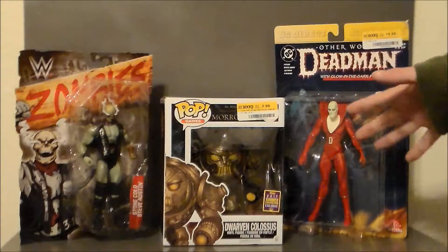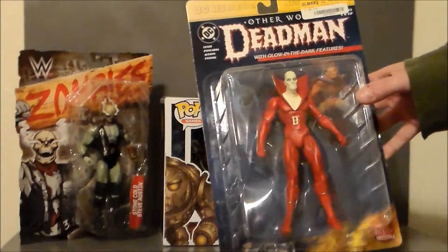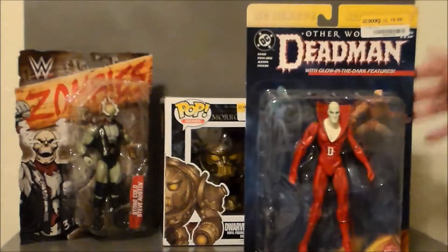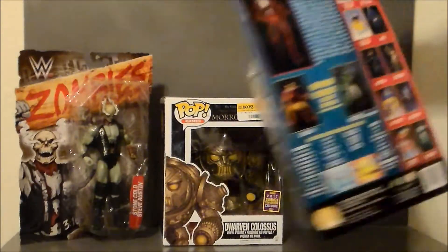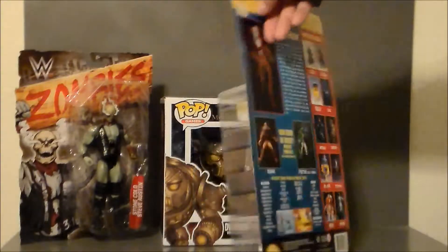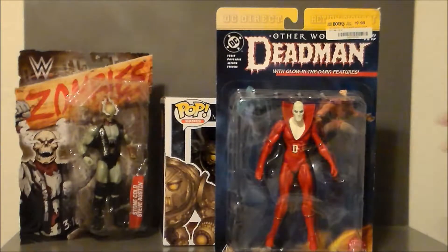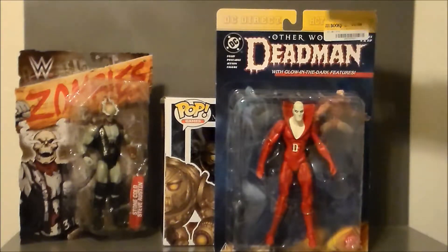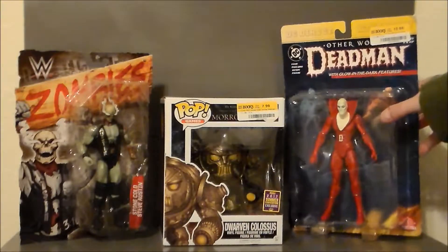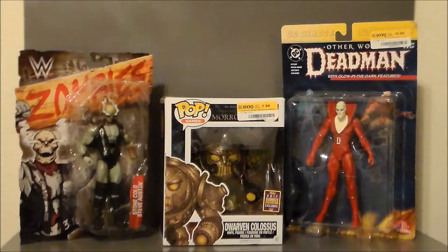I also picked up another figure for 31 Horror Toys in 31 Days. It's Dead Men from DC Direct, and it's got the glow-in-the-dark skin, which is super cool. I paid $20 for him, which is about what he goes for online — it was originally $16.99 when it came out. This was a figure I had been wanting to get for two years. I was going to get him last year for 31 Horror Toys in 31 Days and didn't pull the trigger, then couldn't find him in time this year. I finally found him in the wild, and it's the glow-in-the-dark version I was wanting. I also have the unmasked version I got from a flea market, so I'll be able to compare the two.